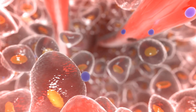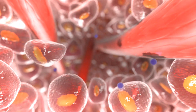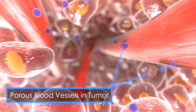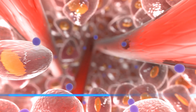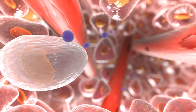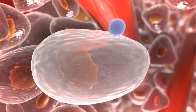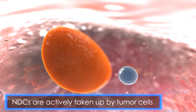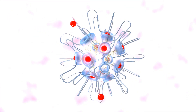NDCs are small enough to enter tumor tissue through the much larger pores in tumor blood vessels. Once inside the tumor, NDCs are actively taken up by tumor cells, where they break down and slowly release the payload.